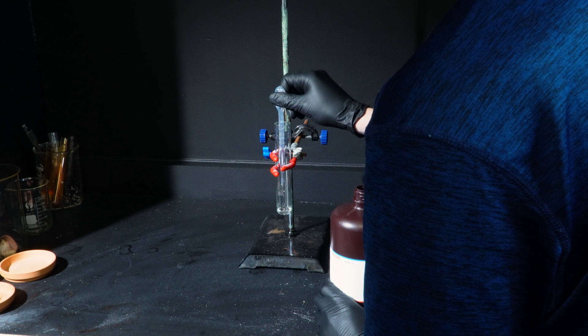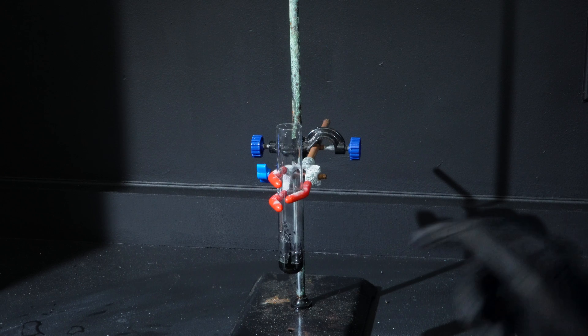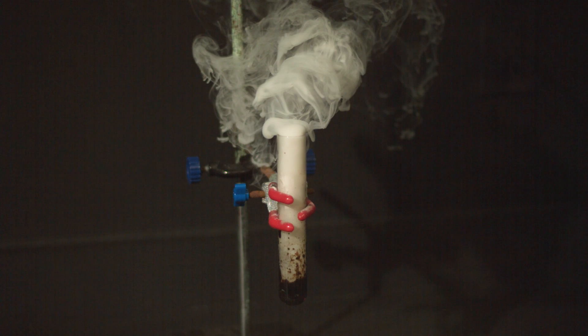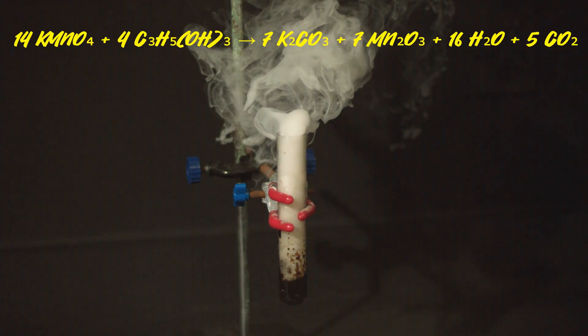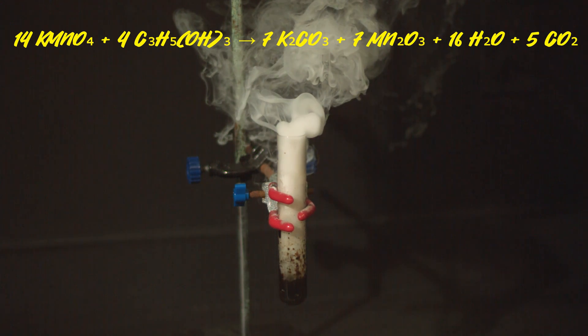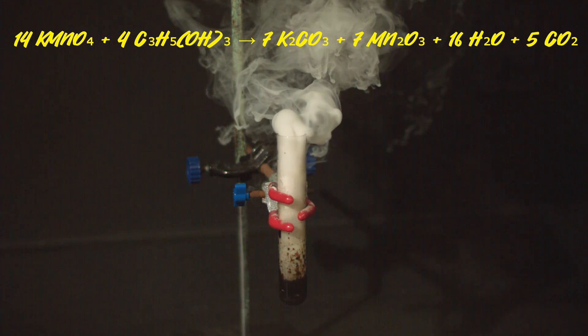So what I decided to do instead was a little test tube reaction. I ended up capturing some pretty good shots of the reaction between potassium permanganate and glycerol. All you need to do is mix the two together in a test tube and a short while later the mix spontaneously combusts. In this reaction the potassium permanganate acts as the oxidizing agent while the glycerol serves as the reducing agent. The glycerol is oxidized to carbon dioxide and water, while the potassium permanganate is reduced to manganese dioxide, potassium carbonate, and water.